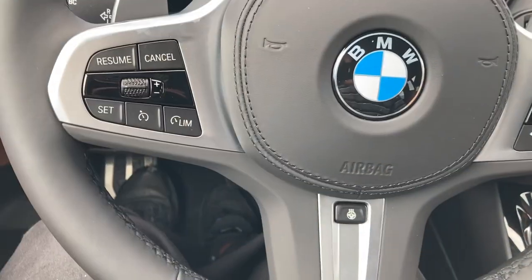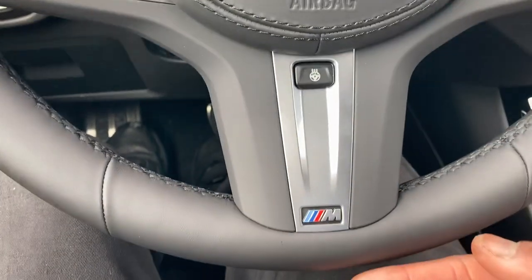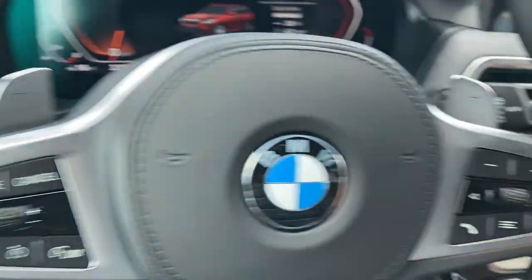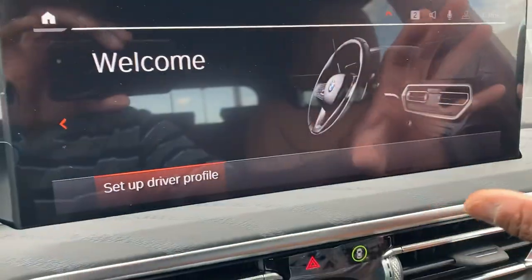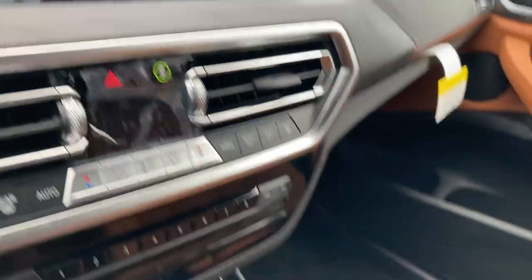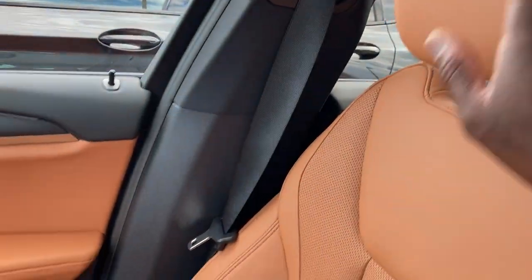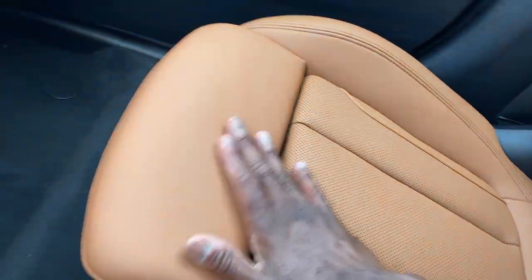Leatherette steering wheel with steering wheel mounted controls. Heated steering wheel. Electric accents with M-Sport badging on both sides. Paddle shifters. 12-inch screen right here — easy to read and easy to use. Side curtain airbags — very safe vehicle. Love these seats — very comfortable, nice and padded.